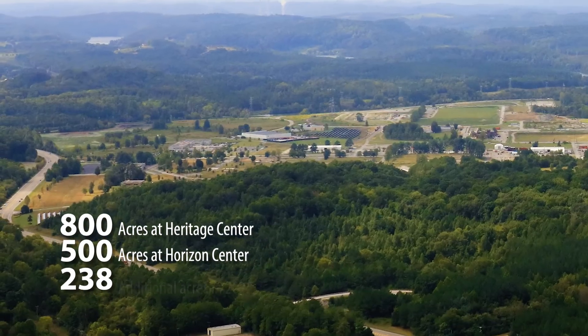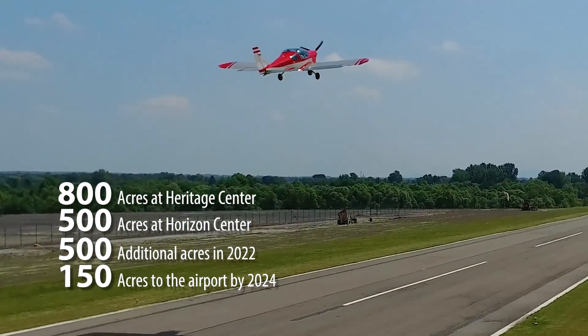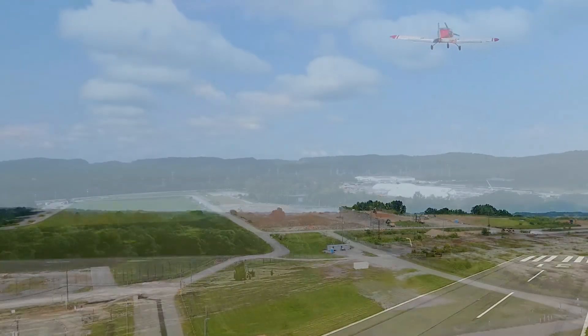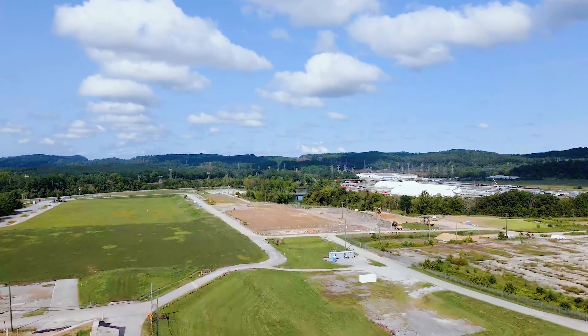So far we've transferred about 800 acres at the site, another 500 acres at Horizon Center for 1,300 acres total. We expect to transfer 500 more acres this year — a hundred of that's for the airport — and then there will be another 150 acres transfer to the airport in about a year and a half. The closure plan accounts for every acre on the site to provide for successful cleanup for the three integrated end-states.